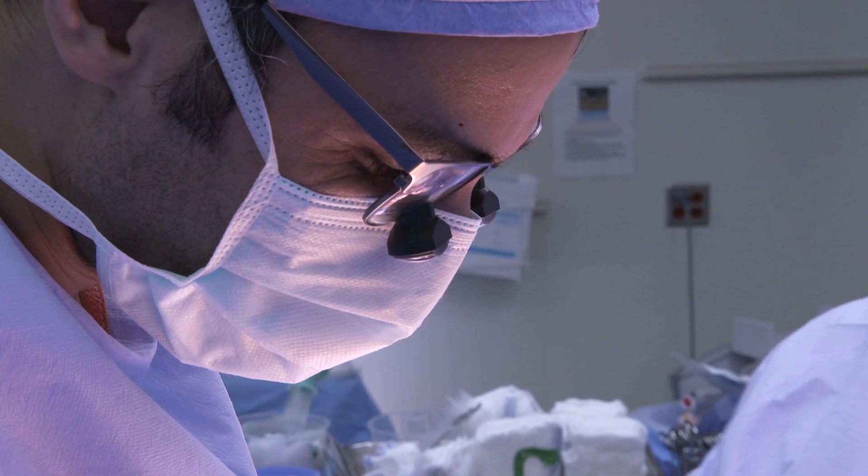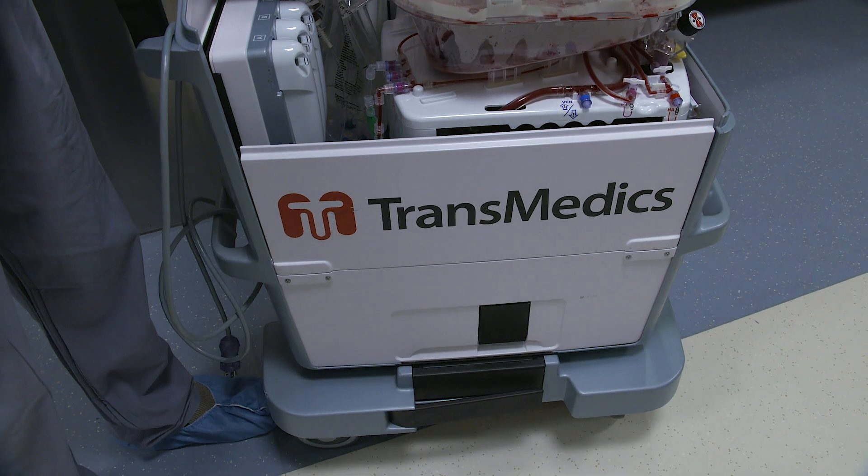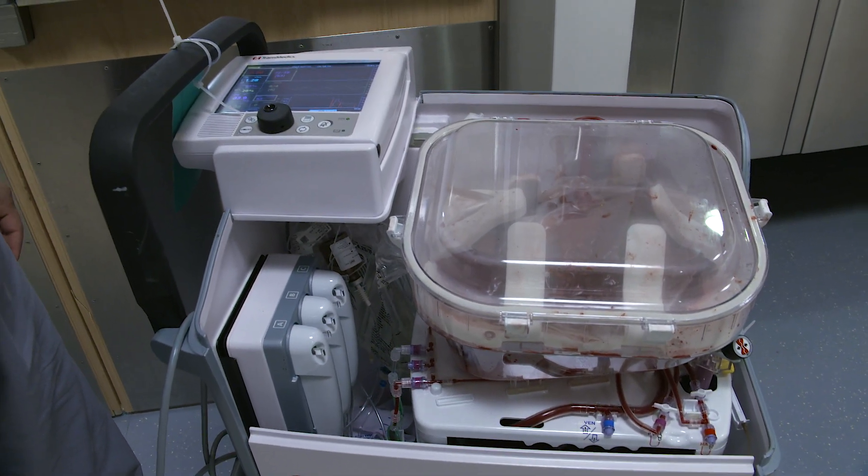It gave the doctors confidence that the liver was a good viable liver. They were also able to hook up tubes and measure the amount of bile that the liver was producing, which is a very good indicator that the liver is an extremely healthy liver.